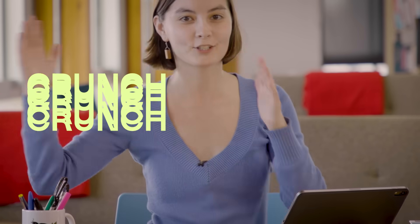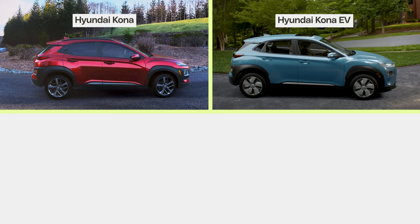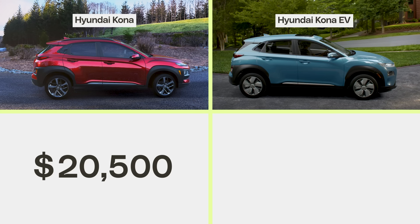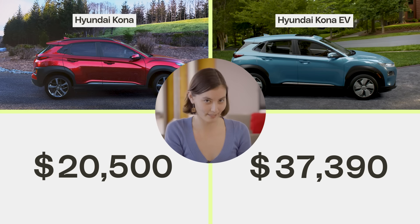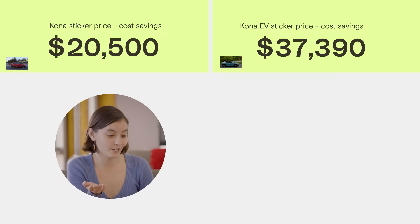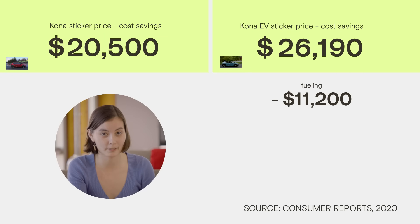To prove it, let's crunch some numbers. Take, for example, two otherwise identical cars. We have the Hyundai Kona, and we have the Hyundai Kona EV. The Hyundai Kona is $20,500 at the dealership. The Kona EV is about $17,000 more expensive. So on its face, that does not seem like the best deal. But remember that electricity is cheaper than gas. So over the lifetime of these cars, the average Kona EV owner will actually save around $11,000 just by avoiding the weekly trip to 7-Eleven.